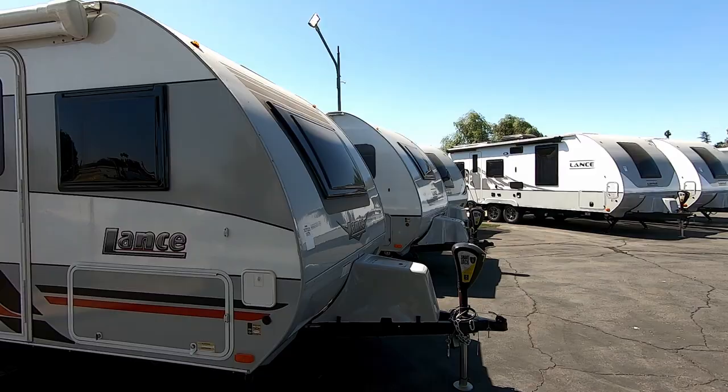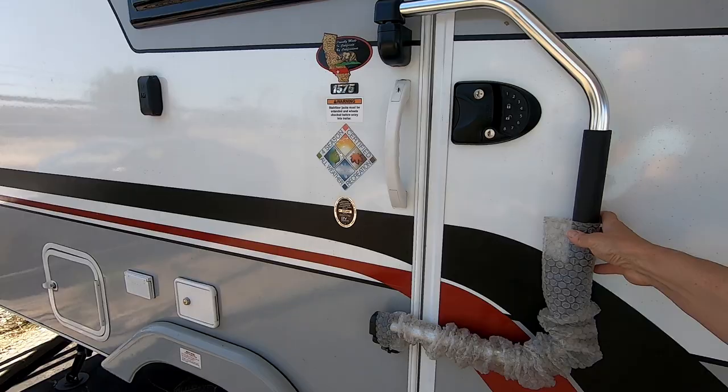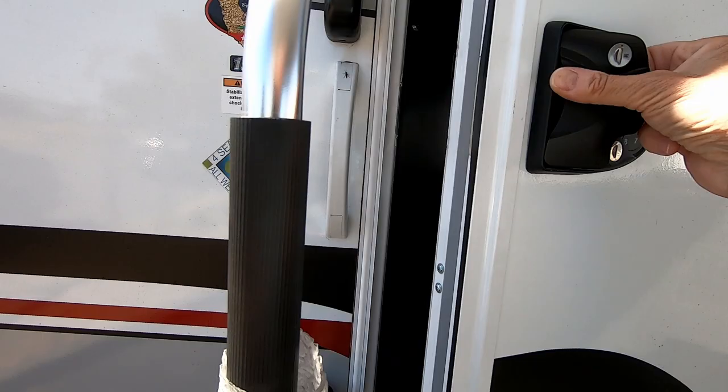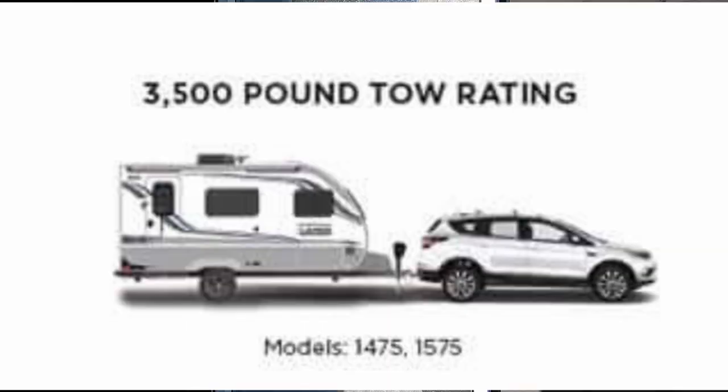We're here at Meeks RV in El Cajon, California, and we're looking at the 2020 Lance 1575 and 1475 trailers. This Lance 1575 weighs 3,207 pounds and has a maximum cargo rating of 493 pounds, which gives it a tow rating of 3,500 pounds.